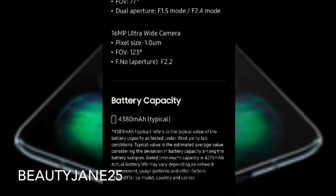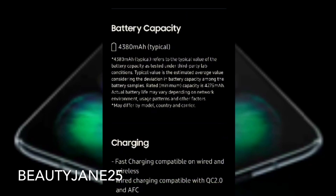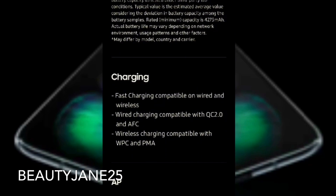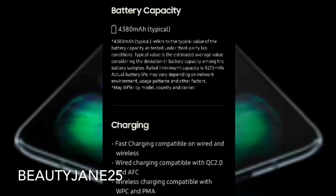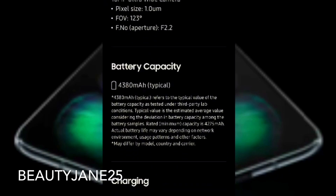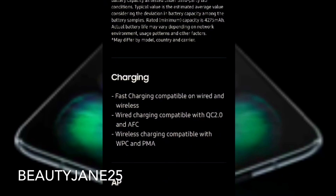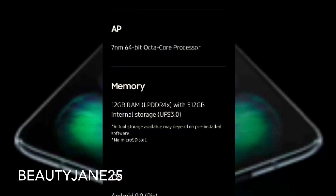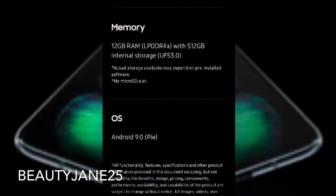For battery capacity, it has a 4,380mAh battery. Charging is fast charging compatible, both wired and wireless. Wired charging is compatible with QC 2.0 and AFC, so it will likely be compatible with the charger for earbuds and a watch. The AP memory is 12 gigabytes RAM with 512 gigabytes internal storage.